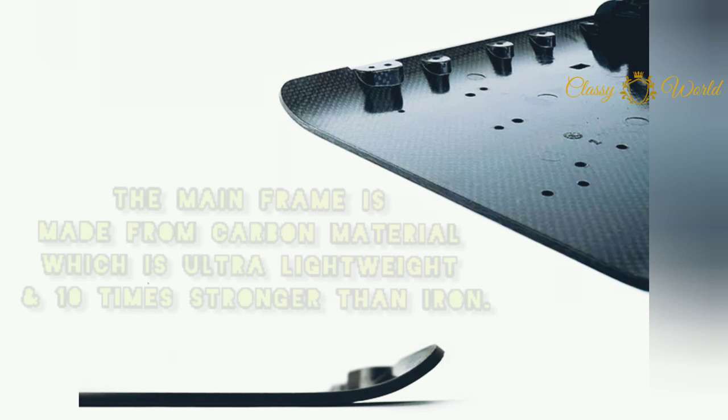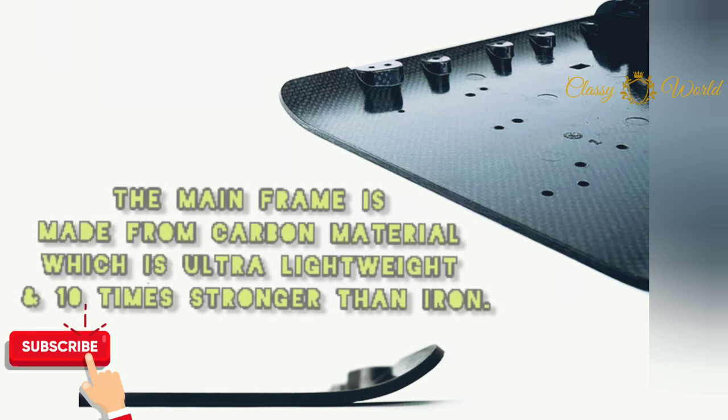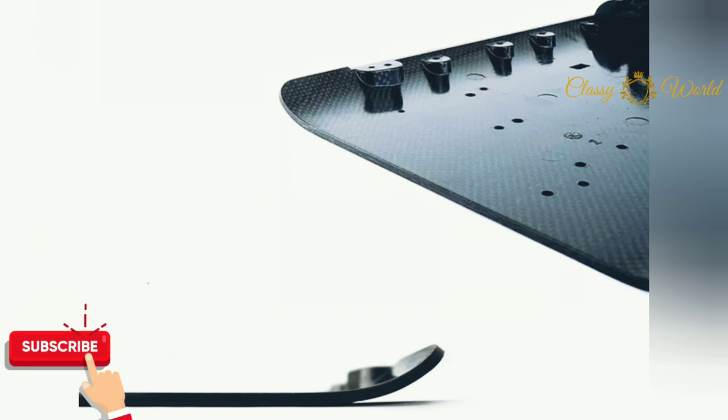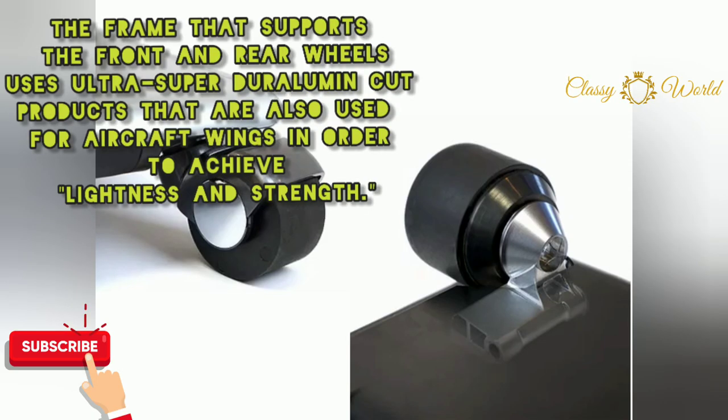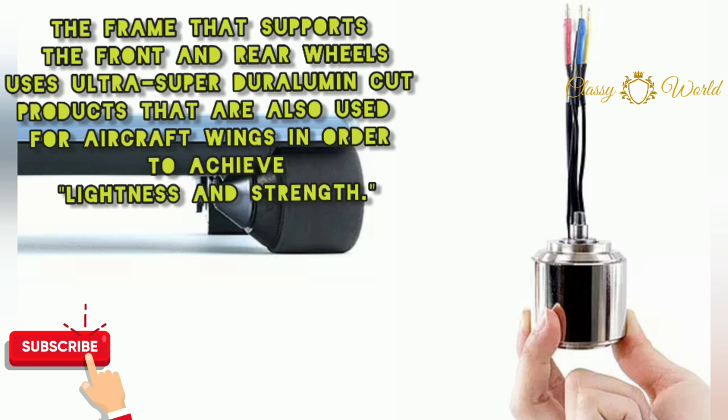The mainframe is made from carbon material, which is ultra lightweight and ten times stronger than iron. Its frame that supports the front and rear wheels uses ultra super duralumin cut products — the same material used for aircraft wings — in order to achieve lightness and strength.